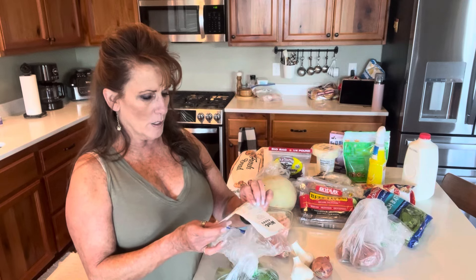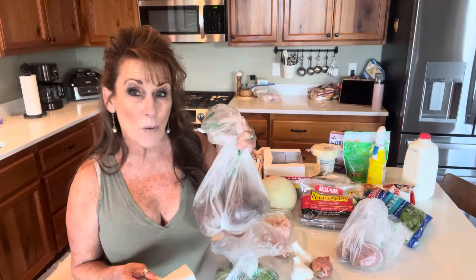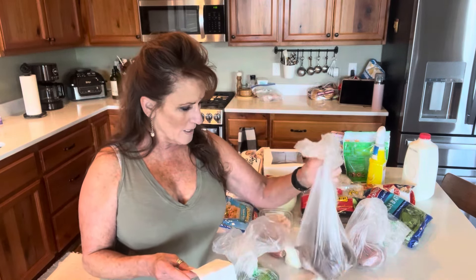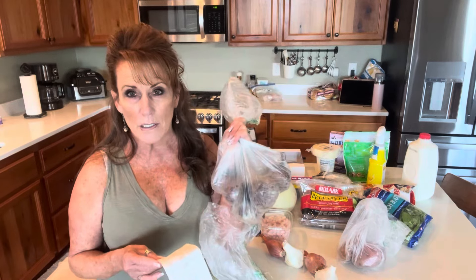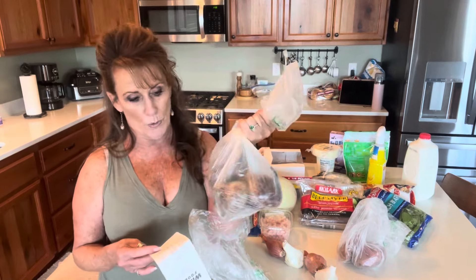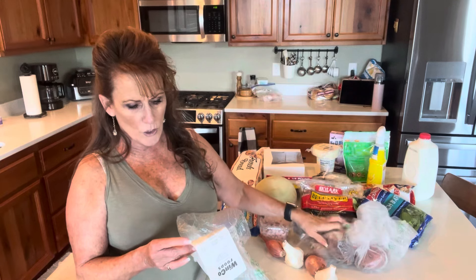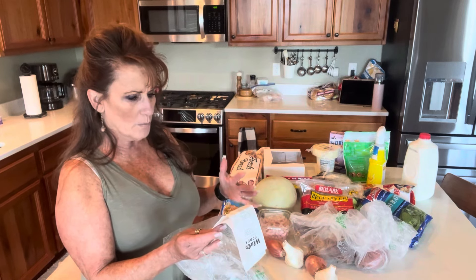I bought beets. I have beets in the garden but some of them aren't ready yet. I picked some and did an experiment with them and I'm very sorry that I did. We love roasted beets, so I will roast these off and we'll have them on our salads and as side dishes for the week. They're a dollar 28 a pound, so I got just under two pounds — $2.42 for the beets, which is not bad.